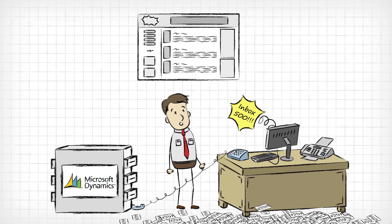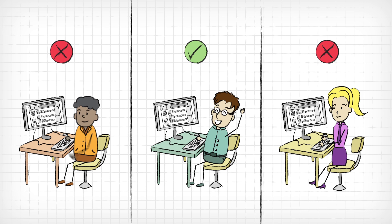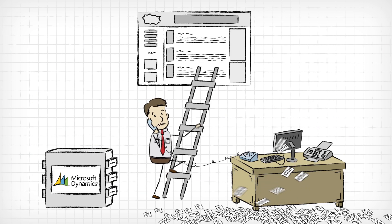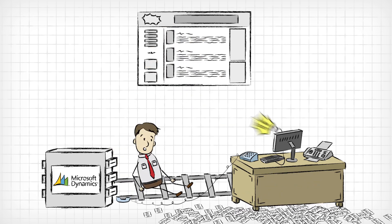What if you got one of those fancy e-commerce sites? Well, those only work for a few of your customers and frustrate all the rest. And in the end, it becomes just one more thing your staff has to manage on top of everything else.